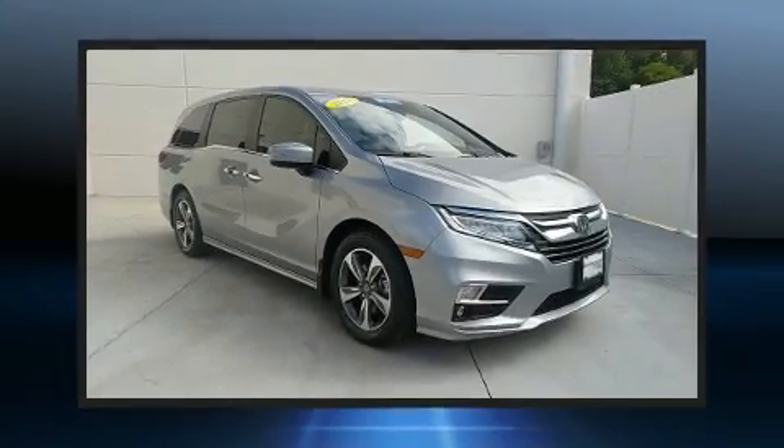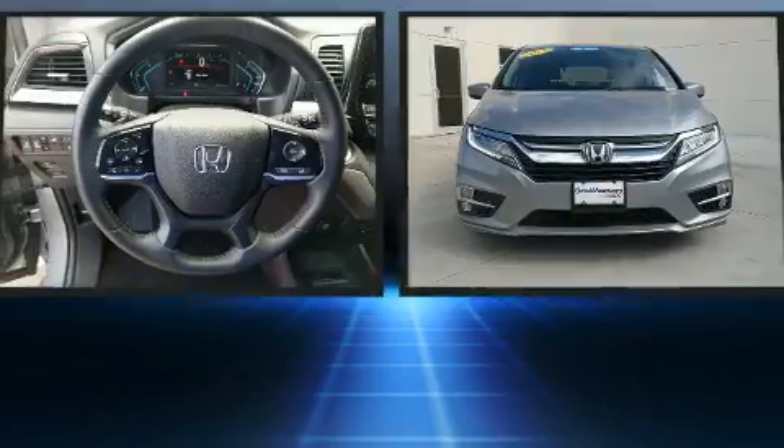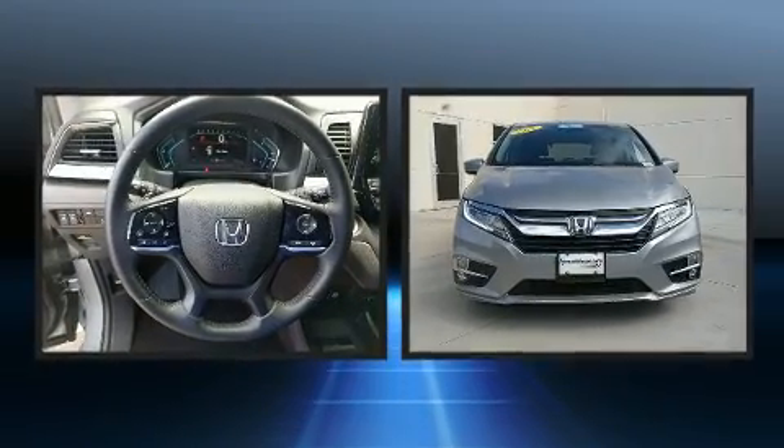Climb inside the 2018 Honda Odyssey. It features a front-wheel drive platform, an automatic transmission, and a 3.5-liter six-cylinder engine.